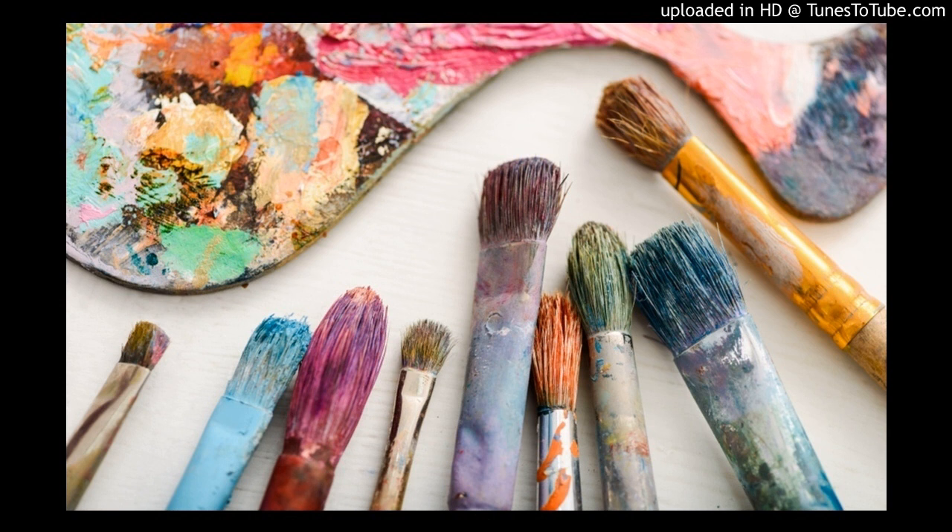Today's subject is Infinite Painter, a painting app for smartphones that can be used to create pieces of art. You will be surprised by the range of effects you can get.